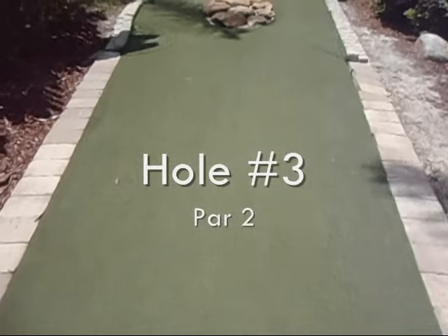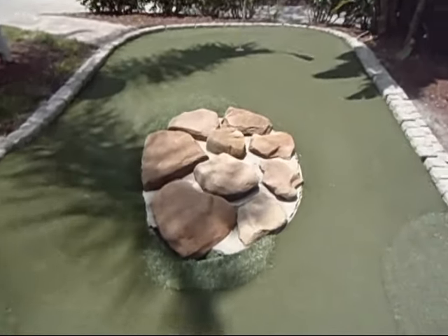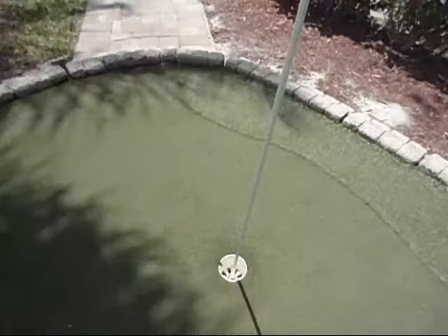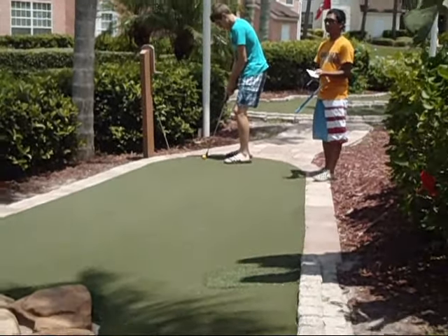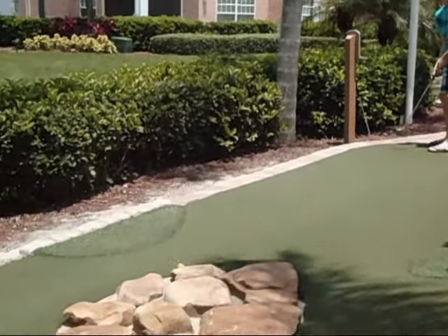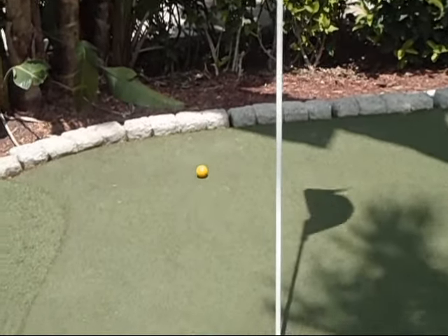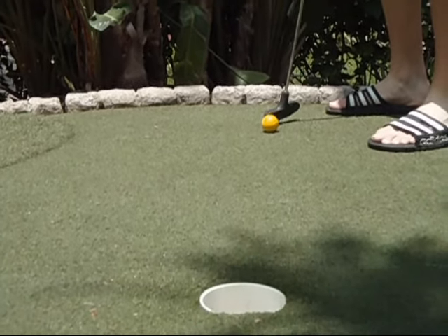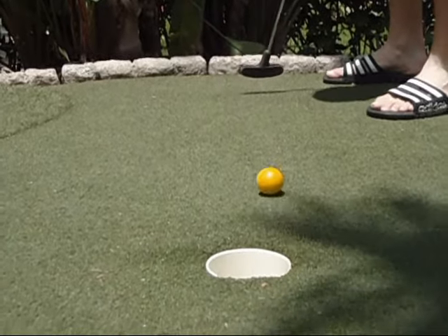Hole number three. It's not quite as long as hole number two. You also have to avoid the rocks in the middle, a couple spots of rough — but a flat hole, essentially an easy hole. Aaron Lemon, shot number one, hole three — off the rocks, off the other rocks. Not too bad. This one's for par — good shot.